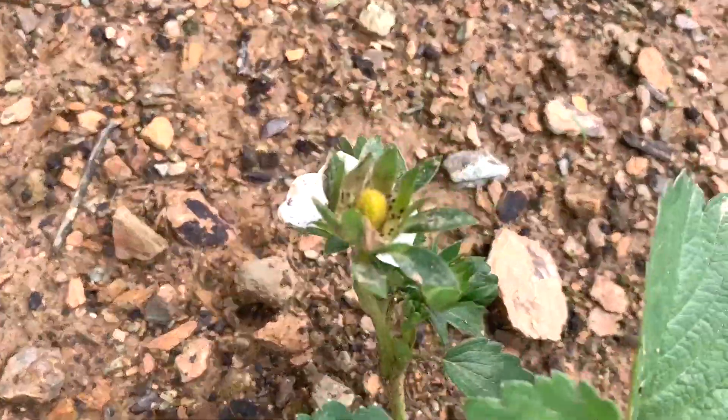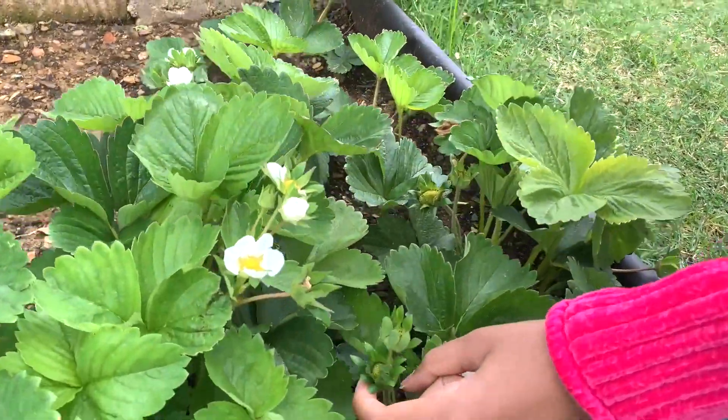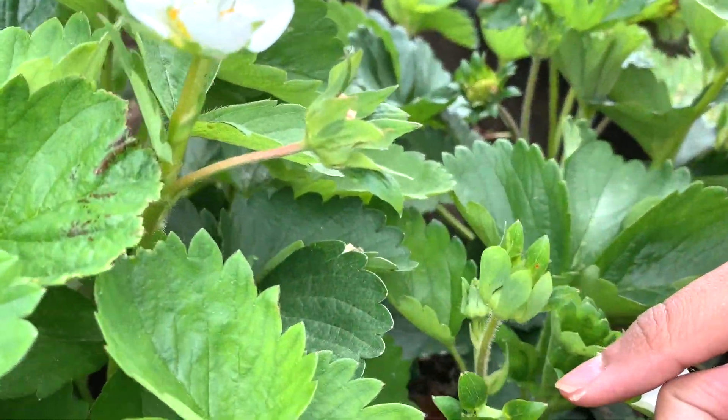Wow, 27 strawberries — that's quite a lot. And there's still more flowers and still more buds, so that means there's going to be at least 30 strawberries. I think it's going to be more than that, because almost every single flower is having strawberries. Oh, and there's another one here — so that's going to be 28.